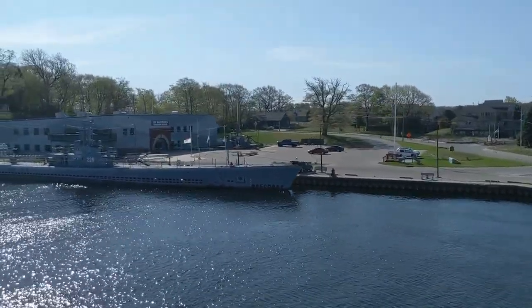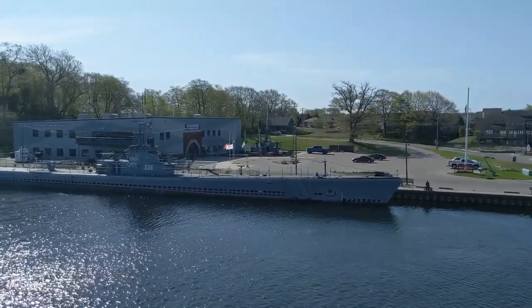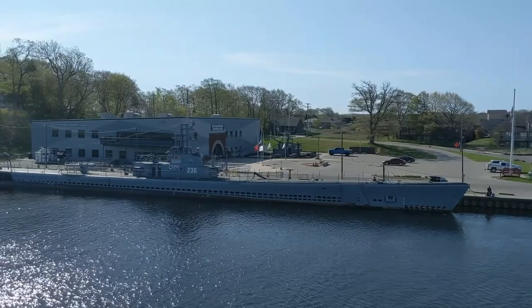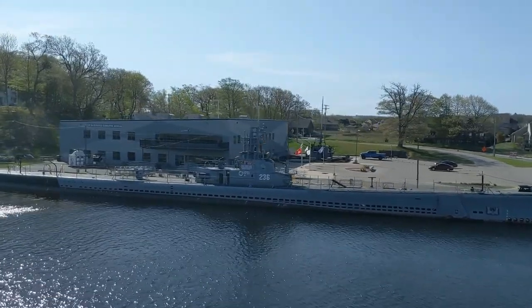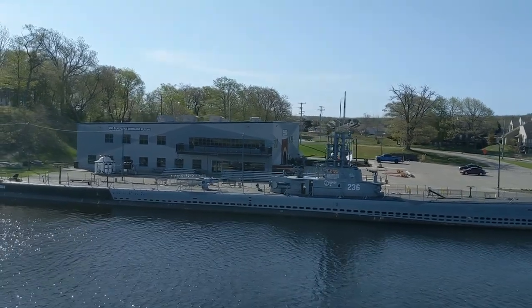There's the USS Silversides — it's a museum where you can go check out the submarine. There's the museum as we get out.